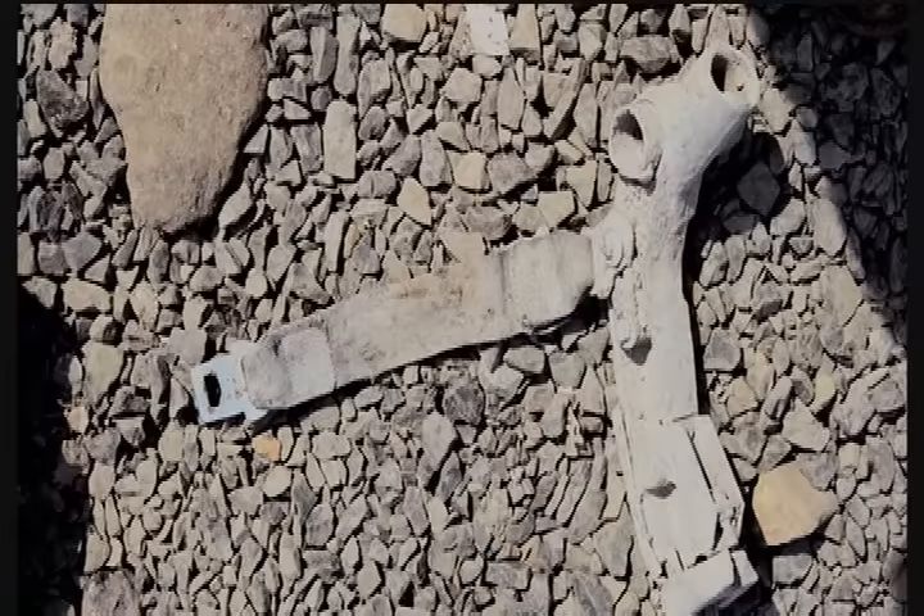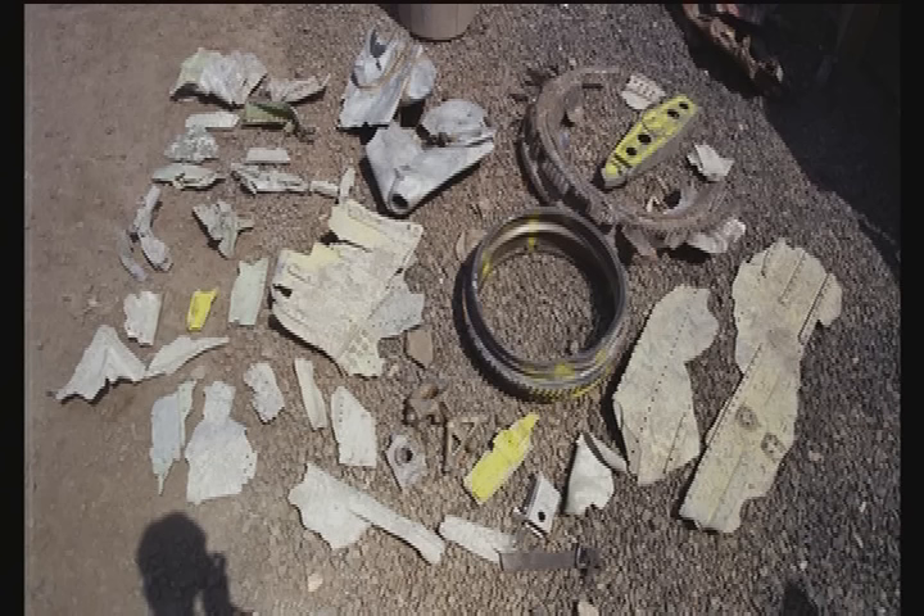We saw seatbelt fragments. There were parts of armrests and seatbelts from the planes, and those were pretty compelling because you had no idea if this was a seatbelt from a flight attendant or from a terrorist, and you couldn't identify most of the material — which plane the objects were from.